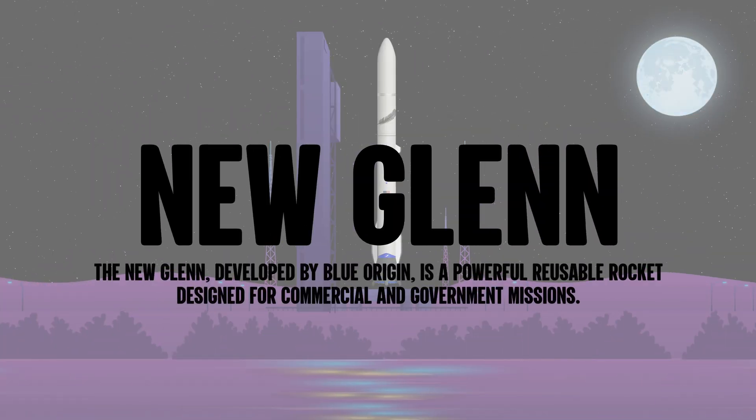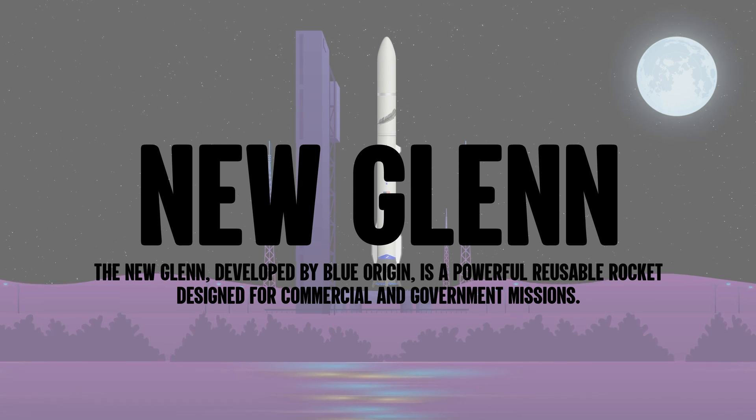The New Glenn, developed by Blue Origin, is a powerful reusable rocket designed for commercial and government missions.